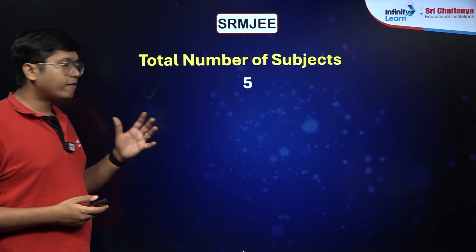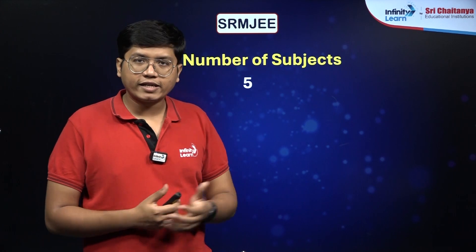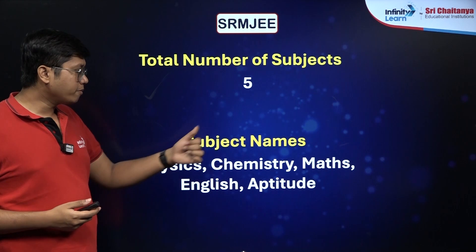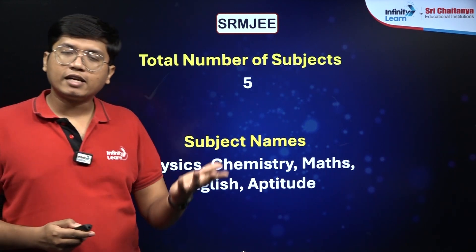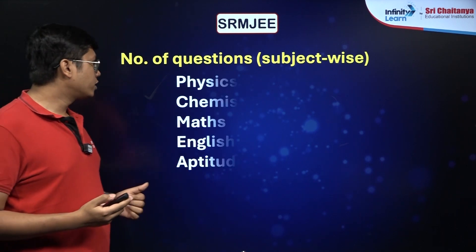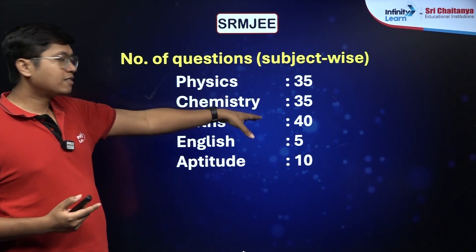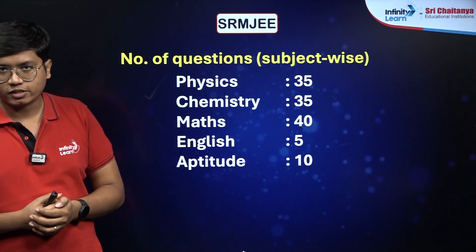There are a total of 5 subjects, very similar to the VITEE examination, because 5 subjects and the subjects are also similar. You have Physics, Chemistry, Maths, English, and Aptitude. The number of questions is also very similar to VITEE: Physics and Chemistry have 35 questions each, Maths has 40 questions, English has 5, and Aptitude has 10 questions.